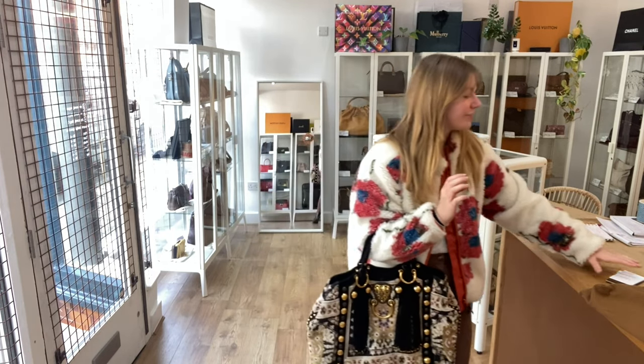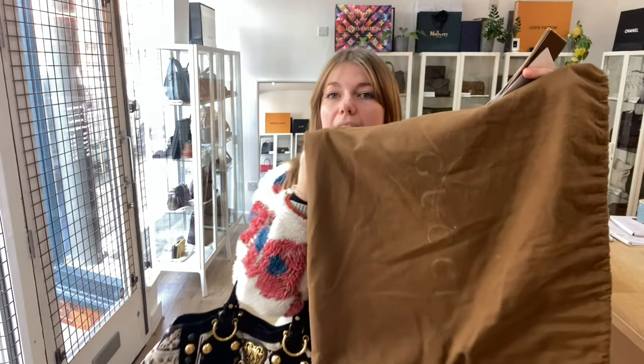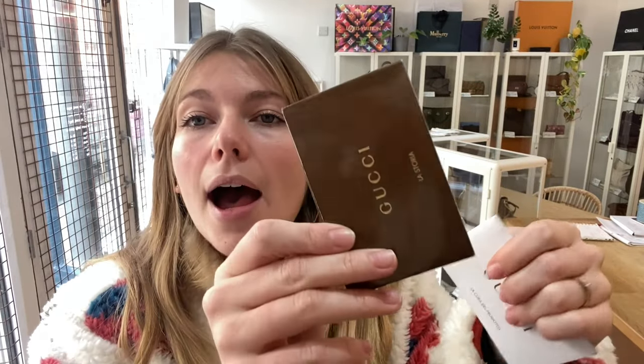This comes with the Gucci dust bag, the Gucci product care card, and a Gucci envelope which has the Gucci stories card inside.